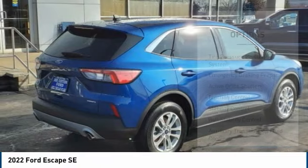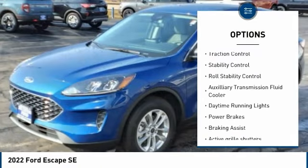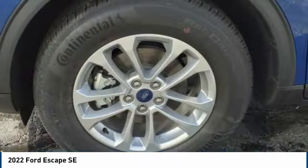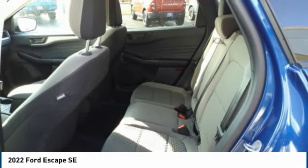Here are some of this vehicle's great options: tire pressure monitoring system, emergency braking preparation, active grille shutters, traction control, stability control, roll stability control, auxiliary transmission fluid cooler, daytime running lights, power brakes, and braking assist.